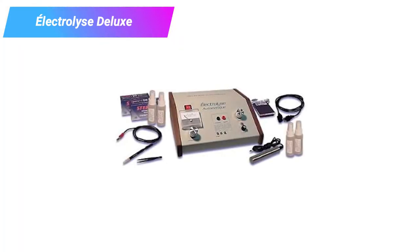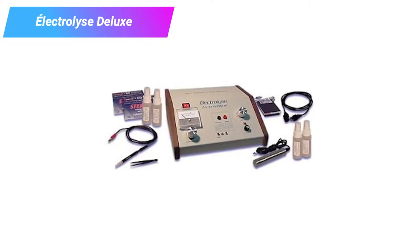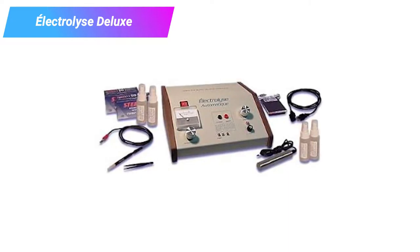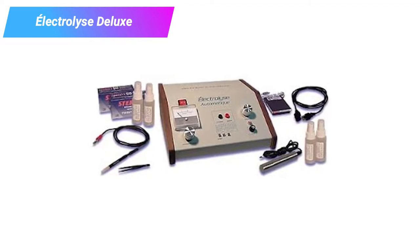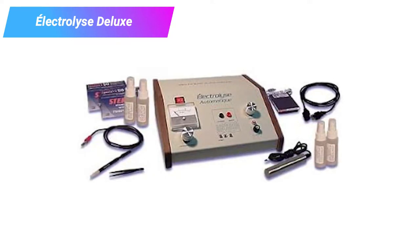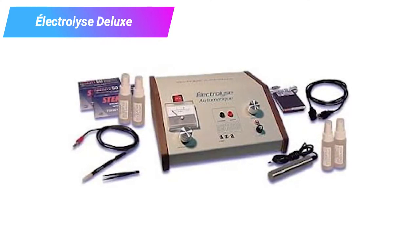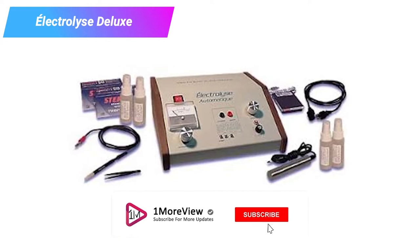This is a professional quality machine, meaning it is highly effective, has more options and settings than a consumer machine, and is designed to work for larger sections of hair removal. The Electrolyze Deluxe is a more expensive option than most consumer machines on our list, though it's still less expensive than seeking professional treatment for large areas like arms, legs, chest, or back. It is one of the least affordable options for consumers.